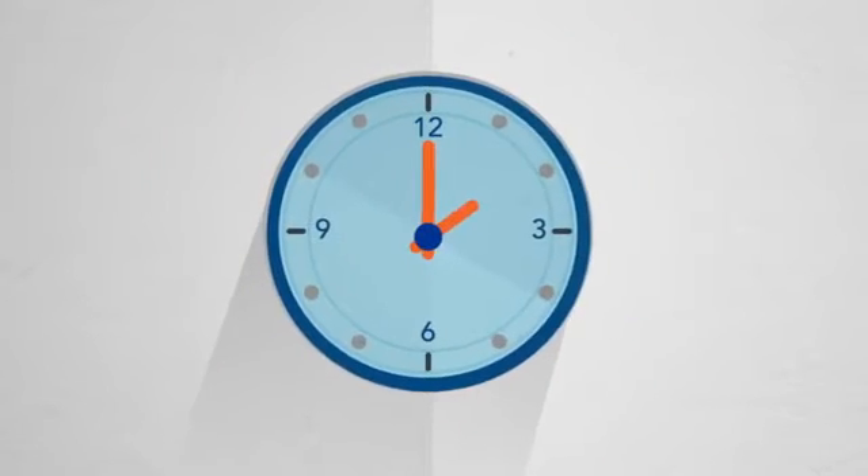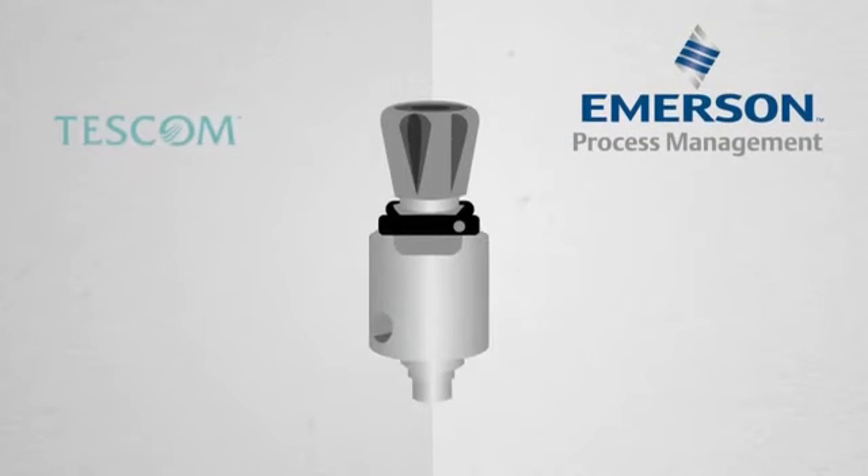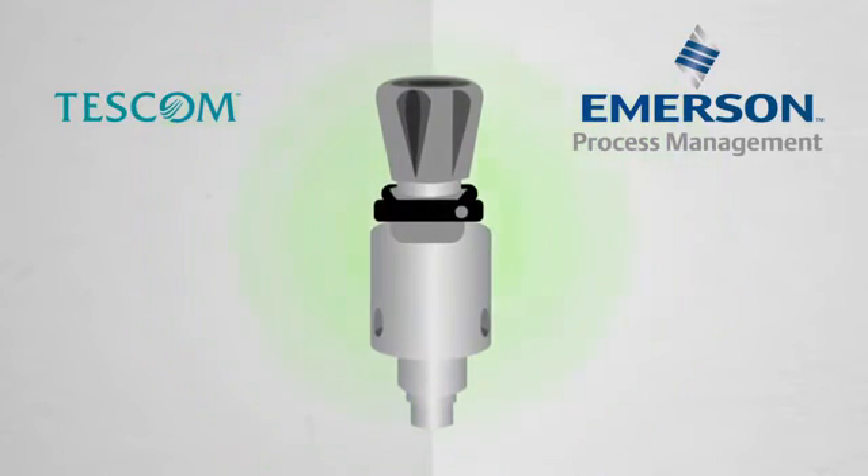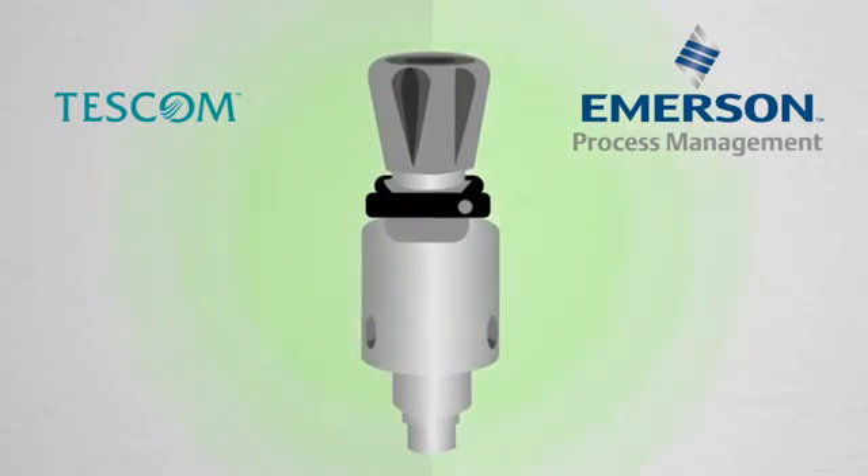But offshore, losing time to long startups and equipment failures just isn't an option. That's why Emerson developed the Tescom 50-4000, an innovative high-pressure hydraulic regulator that reduces equipment failure and gets you up and running faster.